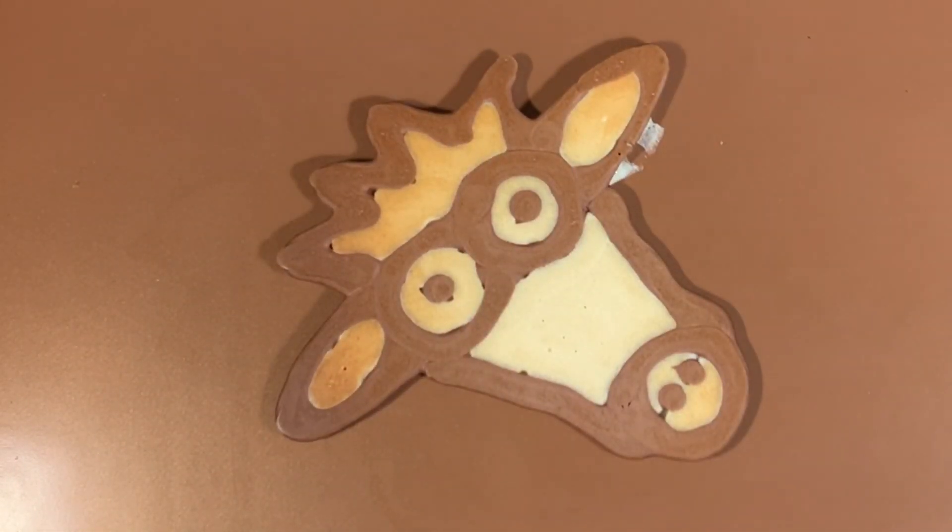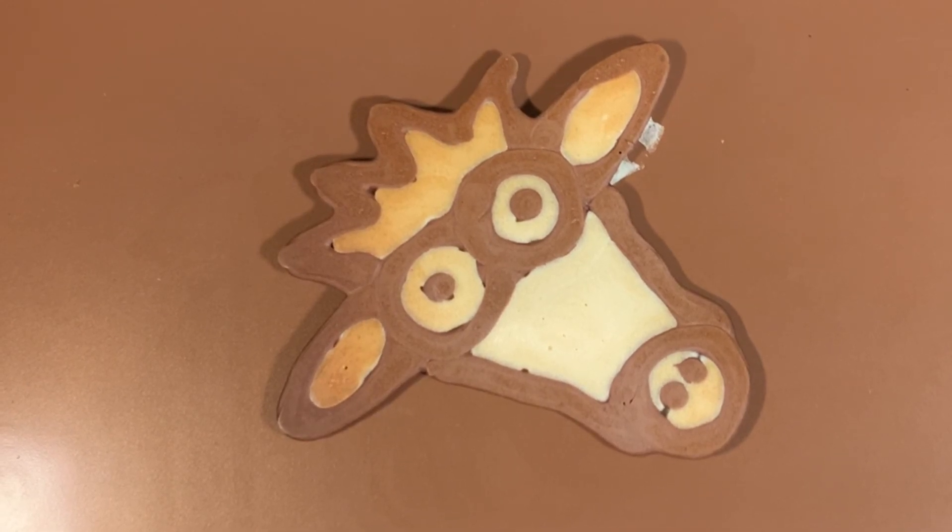Oh yummy! Enjoy with some delicious butter made from milk from cows, and top it off with some fresh maple syrup. I'll see you next time. Bye bye!